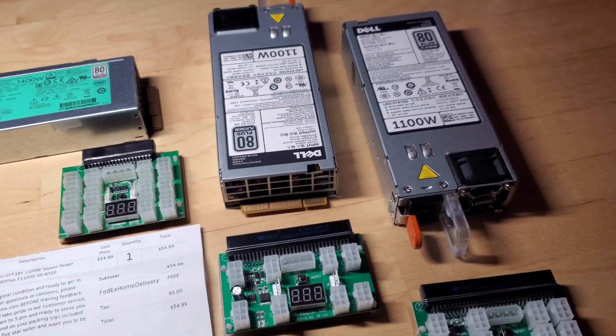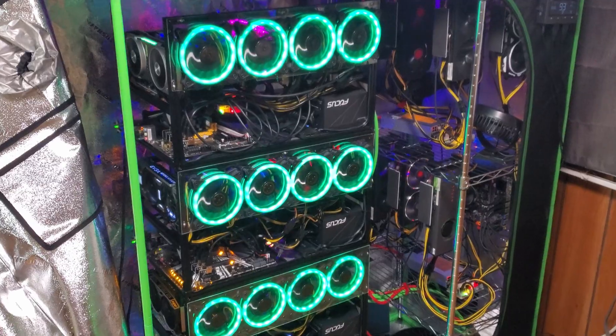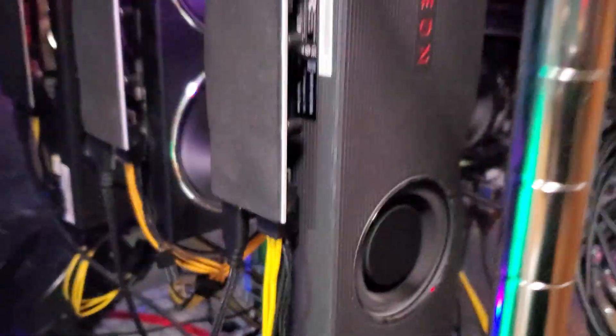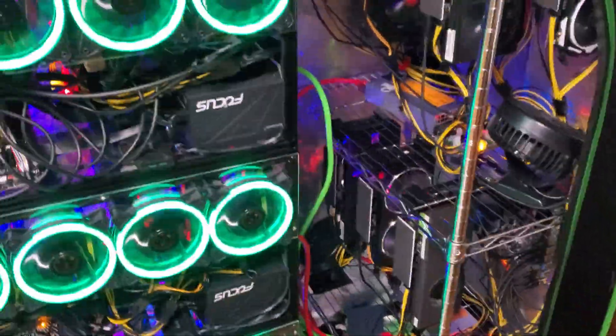I'll be pulling my 750-watt server power supplies off my farm and replacing them with these two 1100-watt units. Right now on my B250C I've got nine cards — there's three here and six more up there, but I still have room for three more cards. Each server power supply on my other rigs is all 750 watts. I want to upgrade because I plan on adding at least three more cards to that one unit, so I need more power capacity.